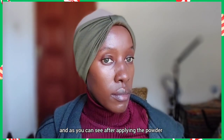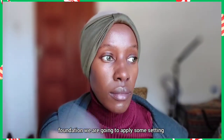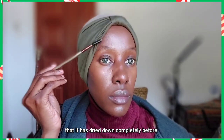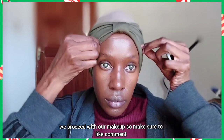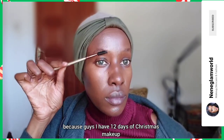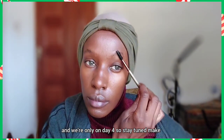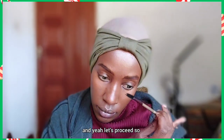After applying the powder foundation, we are going to apply some setting spray all over our face and then make sure it has dried down completely before we proceed with our makeup. Make sure to like, comment, and subscribe if you're not yet subscribed — I have 12 Days of Christmas makeup and we are only on day four, so stay tuned and watch all my videos.